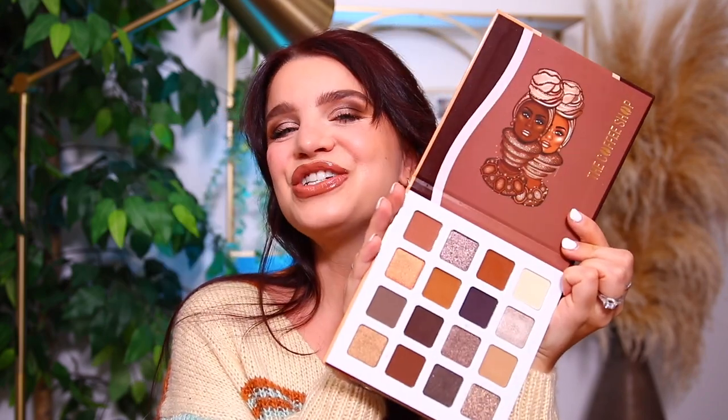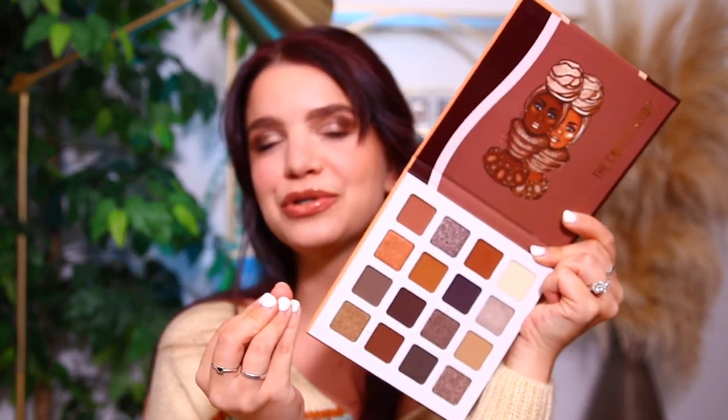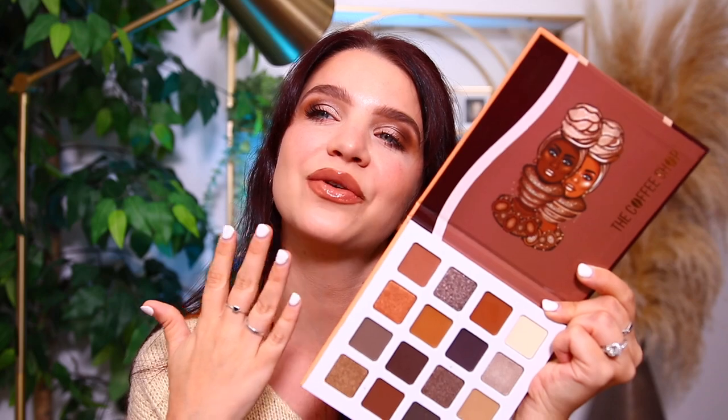This is the new eyeshadow palette right here. It's called the Coffee Shop palette and it features 16 different shades, and it is beautiful in my opinion. I love brown tones, rich brown tones. This is the look I created using this eyeshadow palette and I feel like this is my go-to eyeshadow look. So I was really psyched to see this new release from them.